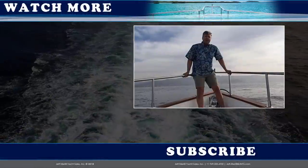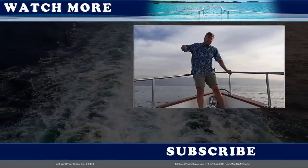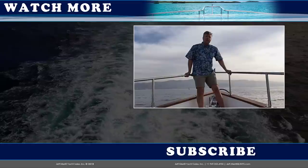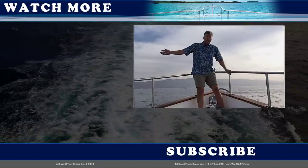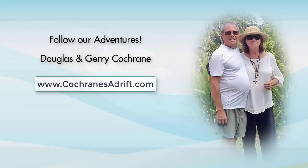Hi, trawler fans. Thank you for watching the JMYS YouTube video channel. You can subscribe by clicking the button below, and if you'd like to watch one of our other listings or check out one of our other trawler skills videos, you can click on one of those on the side. Thanks, and we hope to see you back here again soon.